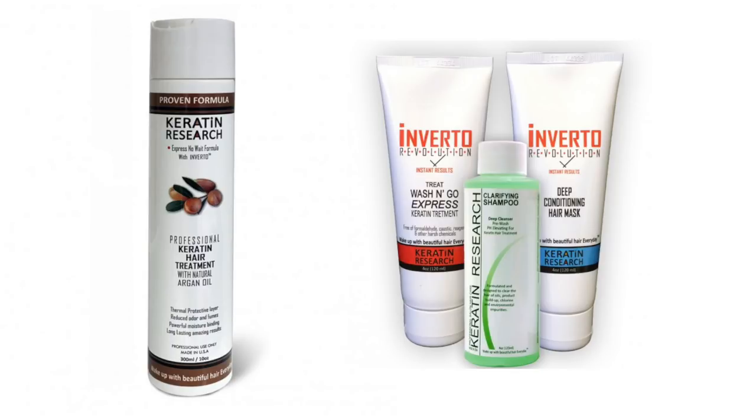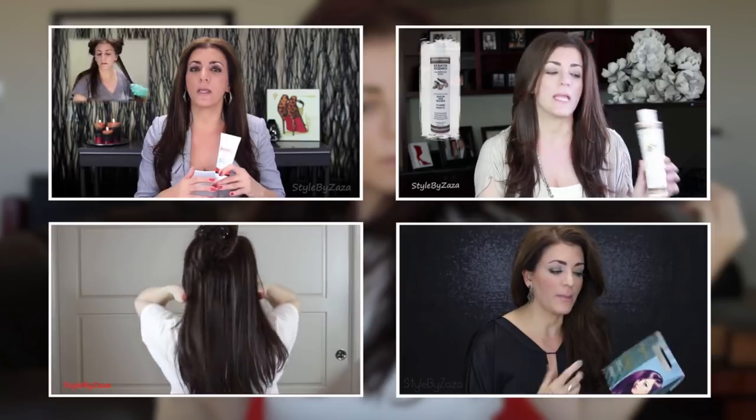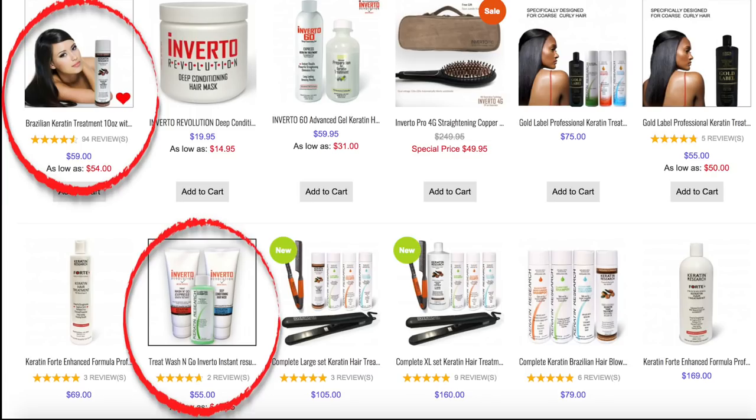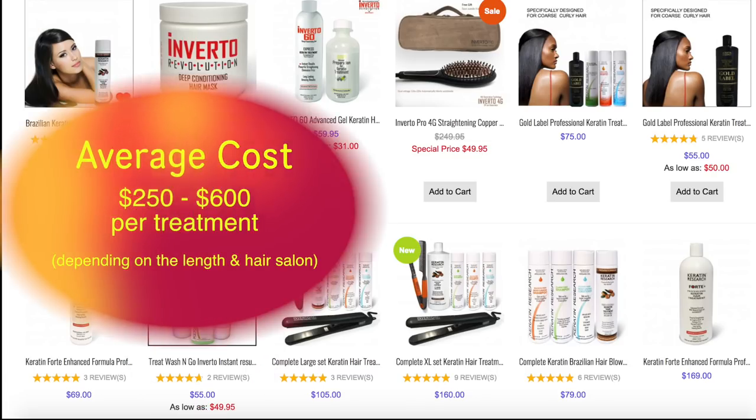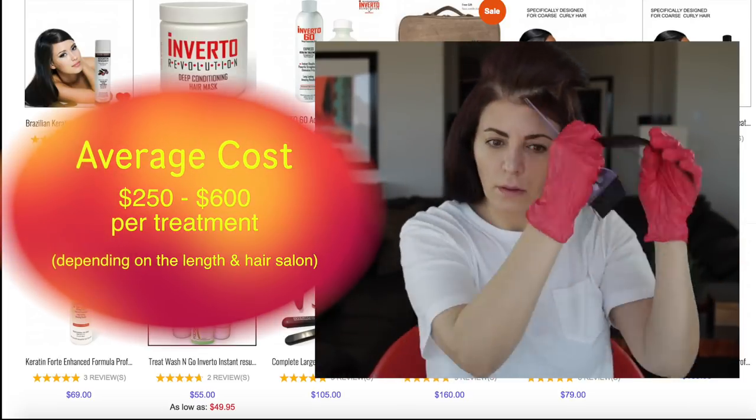Before I continue, this is not a sponsored video, although I wish it was but it's not. I have several videos about keratin treatments mainly by Keratin Research, because I love their products and I've saved thousands of dollars over the years by doing my own treatments, and yes I get the same results as I would in a salon.